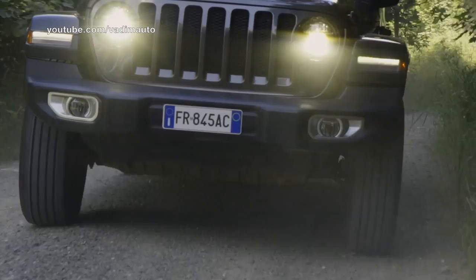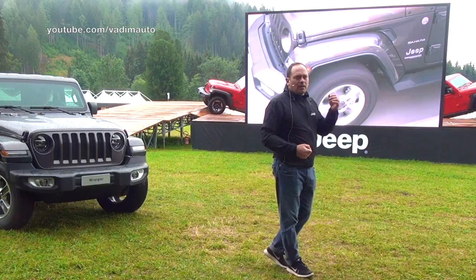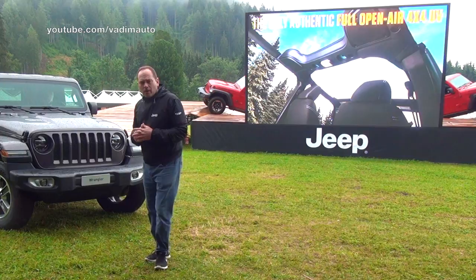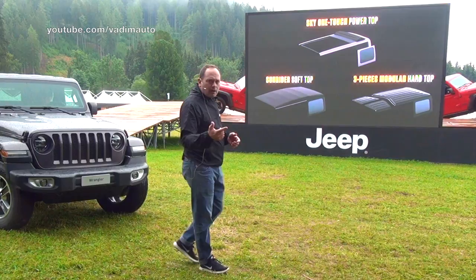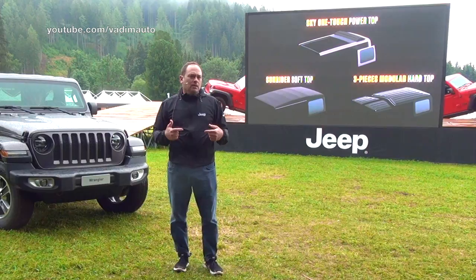It's impossible to have a Jeep conversation without talking about open-air freedom and four-by-four systems. The new Wrangler is really the only authentic open-air 4x4 UV on the market today, with three roof options: the Sunrider soft top, the three-piece modular hard top, and new for today, the Sky One-Touch power top — which in less than 20 seconds, while you're driving, you can activate with the touch of a button.